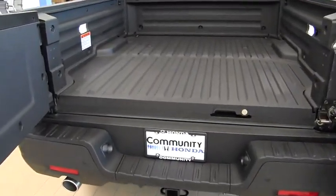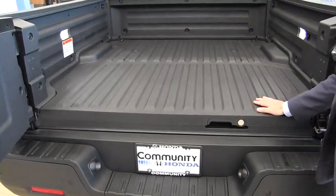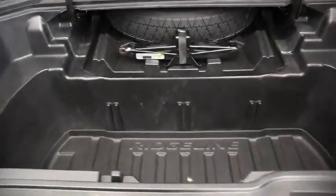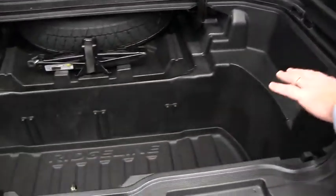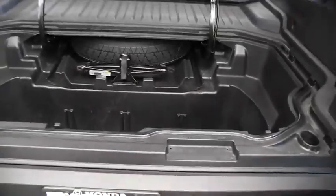Another signature feature from Honda that everybody loves is there's actually a trunk inside the bed of the vehicle. You simply open it up just like your trunk on your car — it's watertight. The spare tire is a full-size spare, it's easy to get to, and this wheel well down here and the storage area is plenty big enough for all your gear.